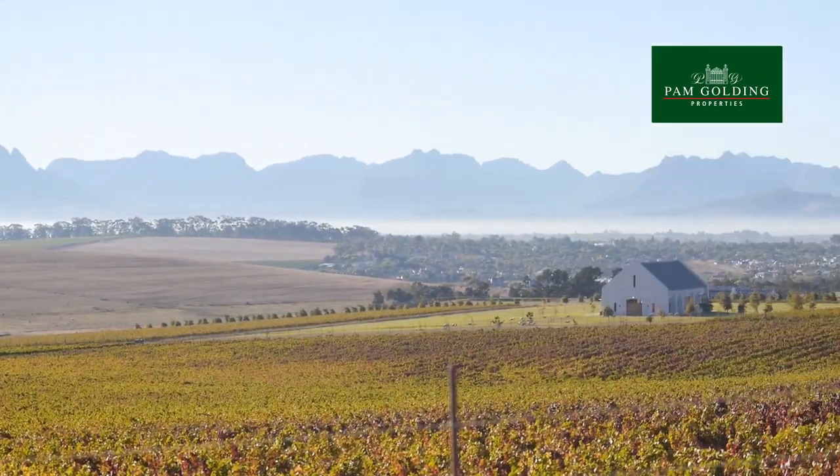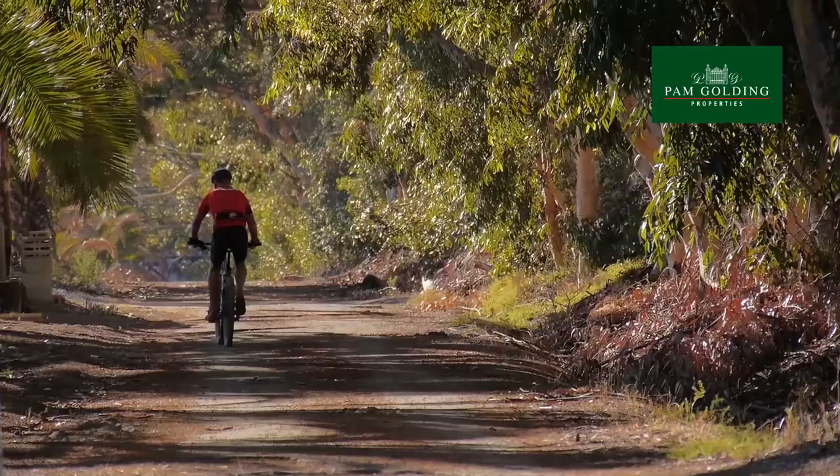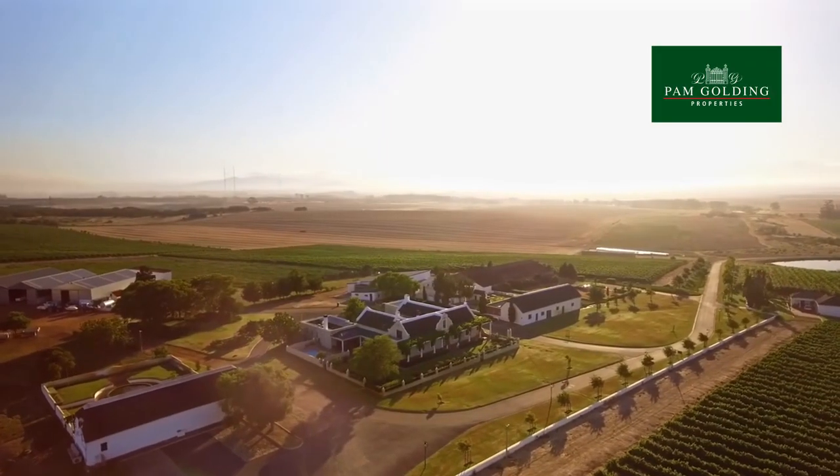Hi, I'm Angela LaRue from Pam Golding Properties and welcome to Durbanville, only 45 minutes drive from Cape Town. Durbanville offers that balance of urban energy and that outdoor country lifestyle. When it comes to residential property, Durbanville offers outstanding value with above average appreciation.